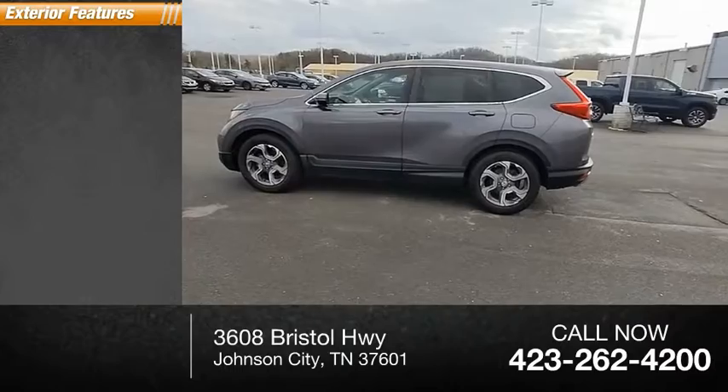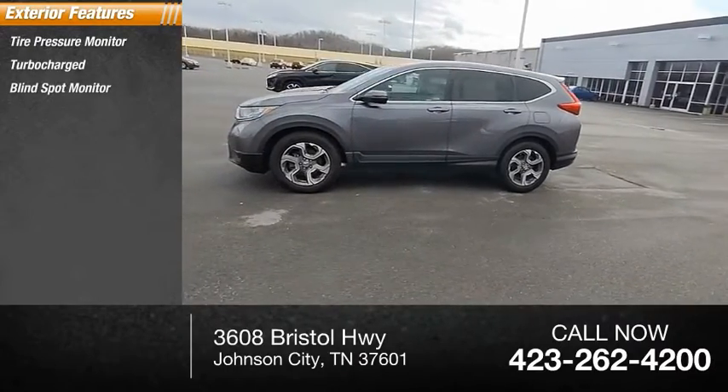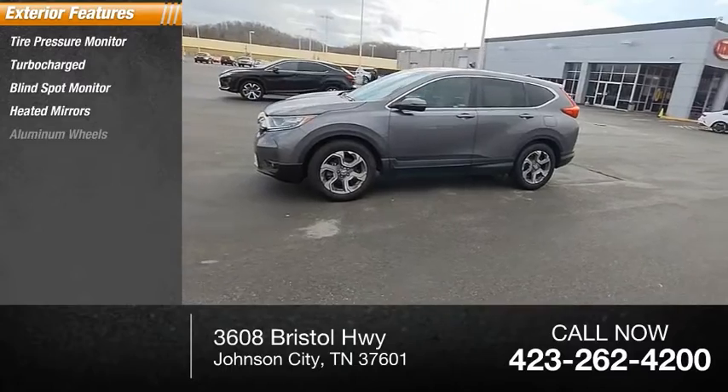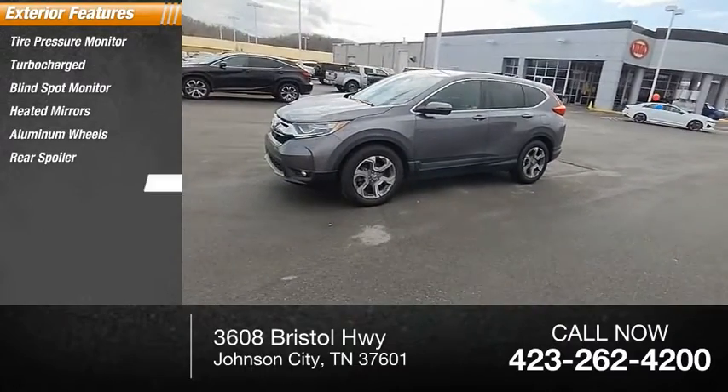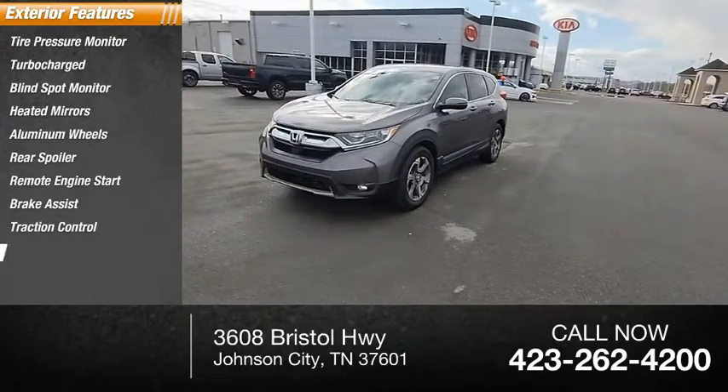Here are some of this vehicle's great options: tire pressure monitor, turbocharged, blind spot monitor, heated mirrors, aluminum wheels, rear spoiler, remote engine start, brake assist, traction control, stability control.